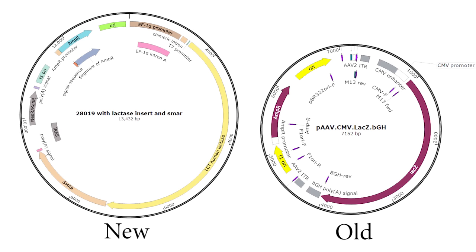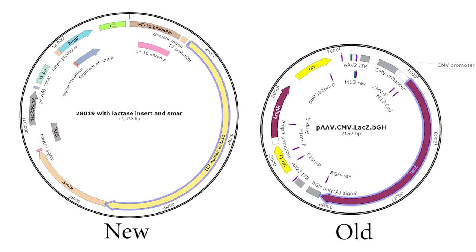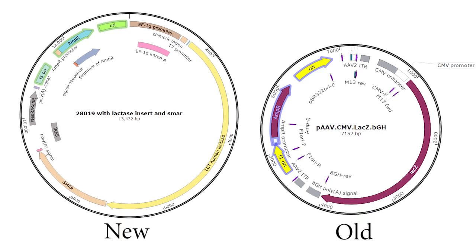First, let's talk about how the two versions are similar. The three main similarities are that they both contain a lactase gene, they both have a collection of features that make them work in human cells, and a separate set of features that make it possible to copy the DNA using bacteria for mass production. But beyond that, they're really quite different.